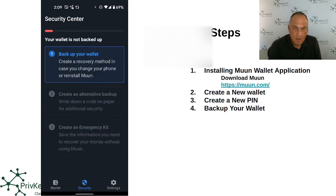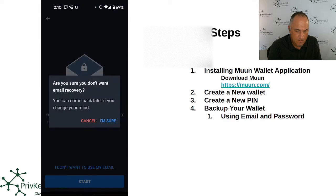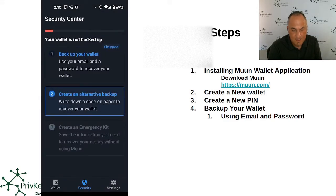The screen says 'Backup your wallet — create a backup to never lose access to your wallet.' We click on that and it gives you steps. The first step is to back up your wallet to create a recovery method in case you change your phone or reinstall. You can choose the email and password recovery option, or skip it. I'm going to skip the email step since I already have that set up, but in your case you would enter your email.